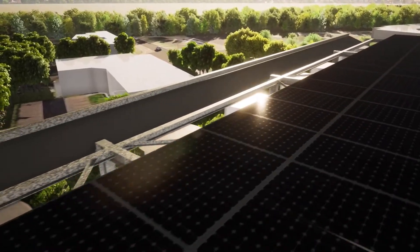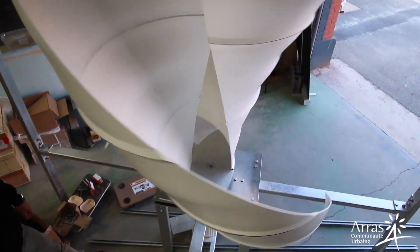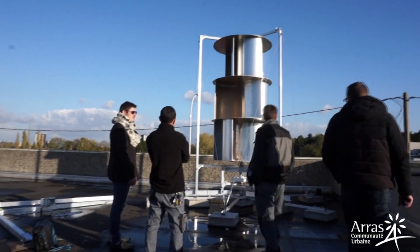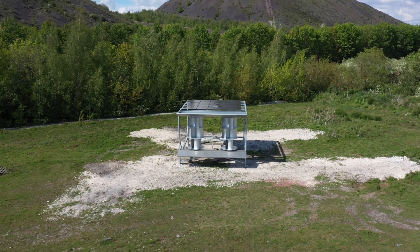Rigorous testing conducted over several years, in collaboration with various partners and clients, underscores the reliability and effectiveness of Uneol's wind turbines in diverse urban settings. Structurally, Uneol's system comprises a series of wind turbines integrated with solar panels, creating a compact installation with a height of approximately 4 meters.